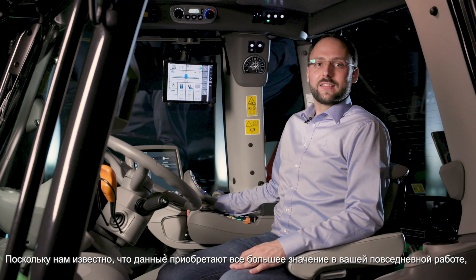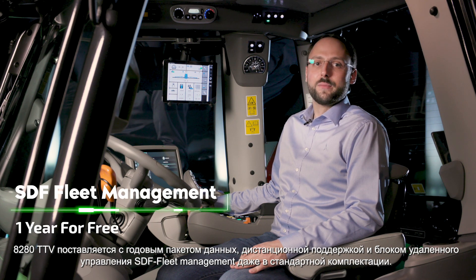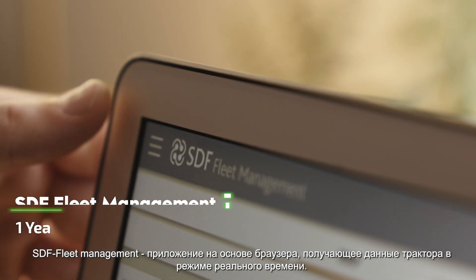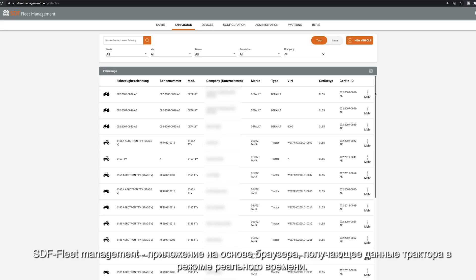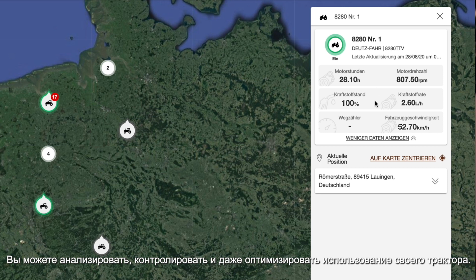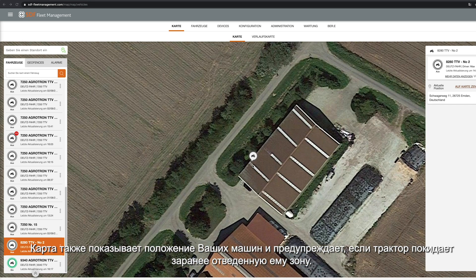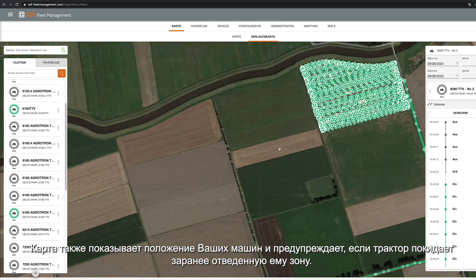As data is gaining more importance in your daily work, the 8-to-80 TTV comes as standard with a one-year data package, remote support as well as SDF Fleet Management. The SDF Fleet Management is a browser-based application which receives tractor data in real time. You can analyze, monitor and even optimize the usage of your tractor. A map shows you also the position of your machines and informs you if your tractor leaves a predefined area.